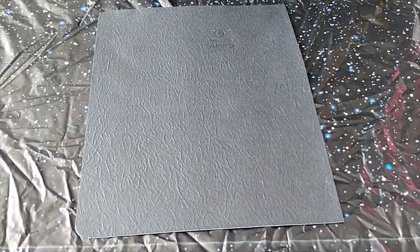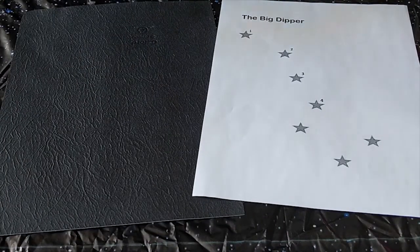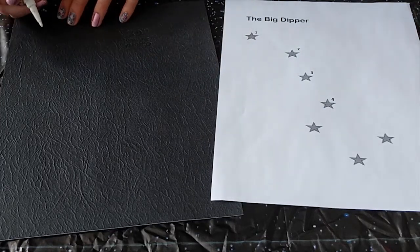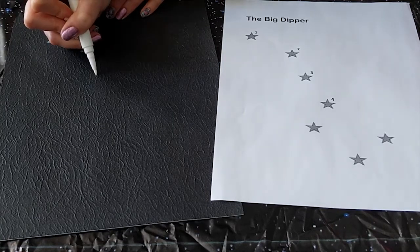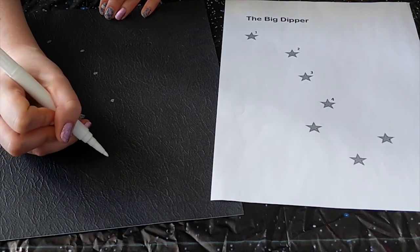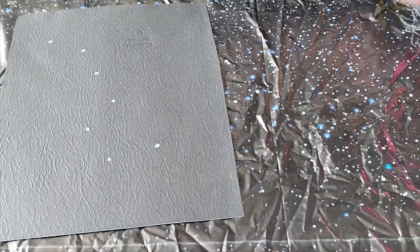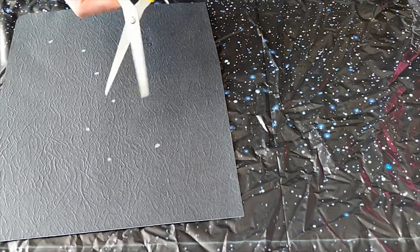First, using chalk, draw seven dots on a piece of black construction paper to represent the stars of the Big Dipper. Use the image on the Big Dipper handout as a reference. Then poke holes through the dots with a paper clip, a pencil, or whatever you have handy.